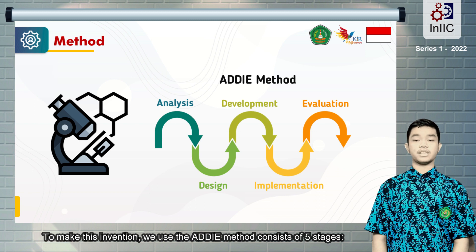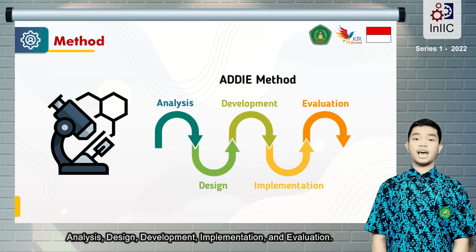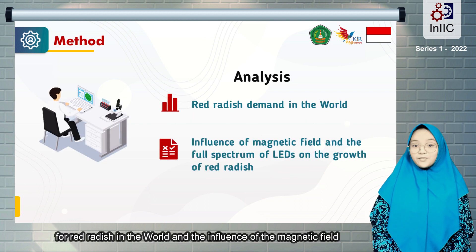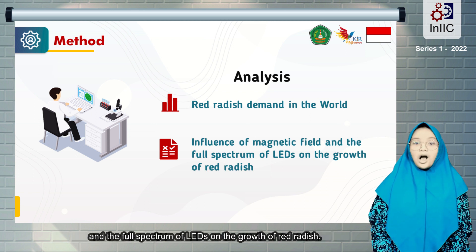To make this invention, we use the ADD-IE method, which consists of five stages: Analysis, Design, Development, Implementation, and Evaluation. In the Analysis stage, we analyze the demand for red radish in the world and the influence of the magnetic and full-spectrum LED treatment on the growth of red radish.